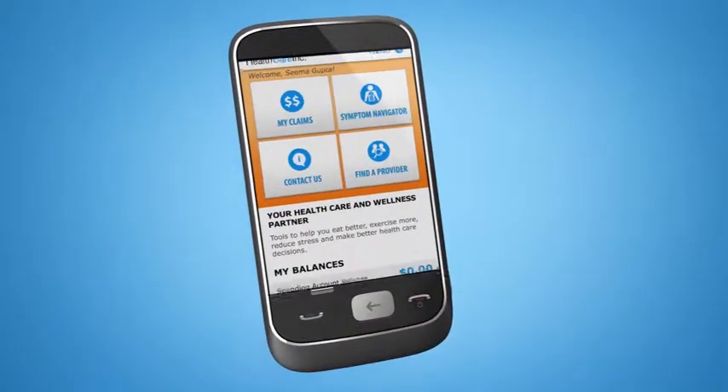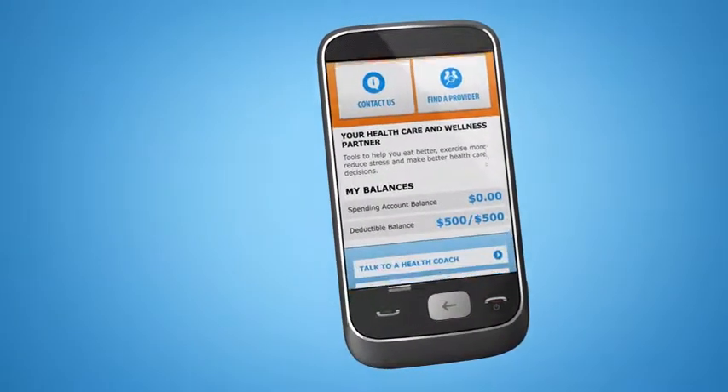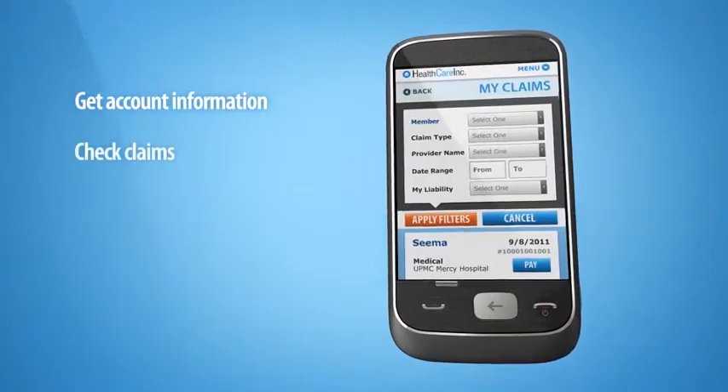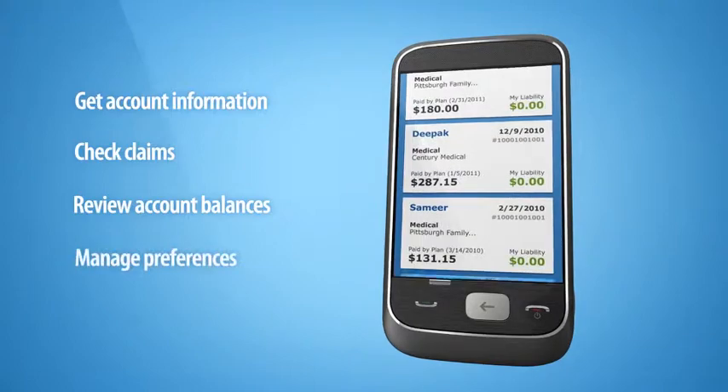And the mobile web tools appeal to me since I can't live without my smartphone. Mobile web works for our employees too, saving them all kinds of precious time. Now they can get all their account information on the go, check their claims, review their spending account balances, even manage their preferences. Smart.